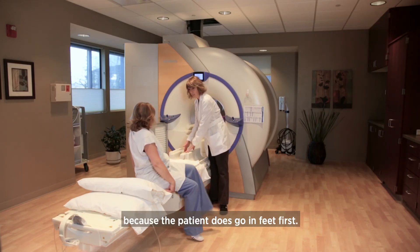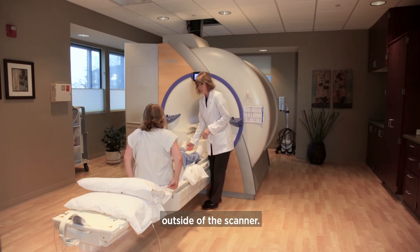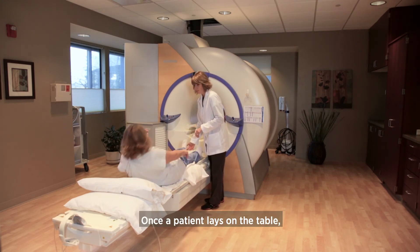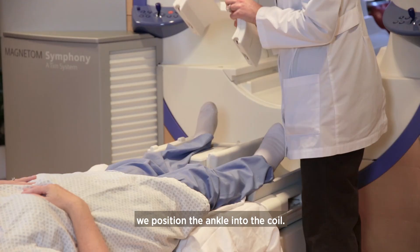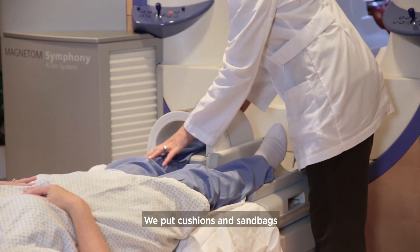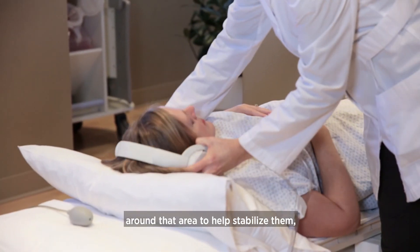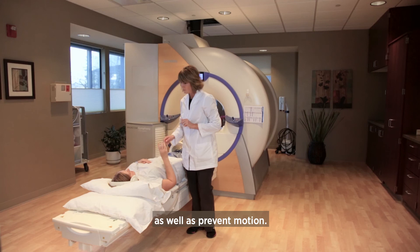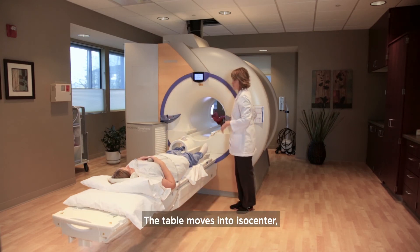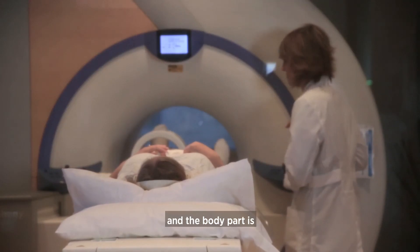Ankles are one of the nicer exams because the patient goes in feet first — their head is significantly outside of the scanner. Once the patient gets laying on the table, we position the ankle into the coil and put cushions and sandbags around that area to help stabilize them and prevent motion. The table moves into isocenter, which is in the middle of the magnet — the magnet is about four feet long and the body part is positioned in the middle of that.